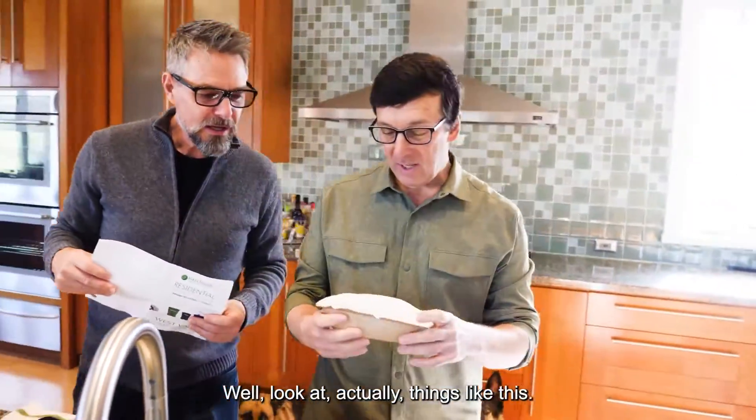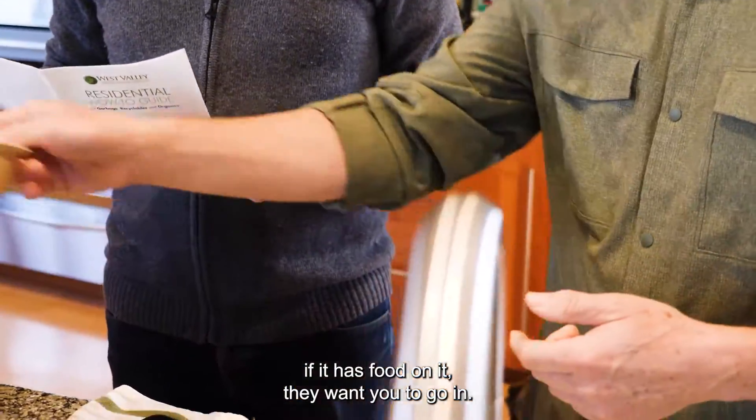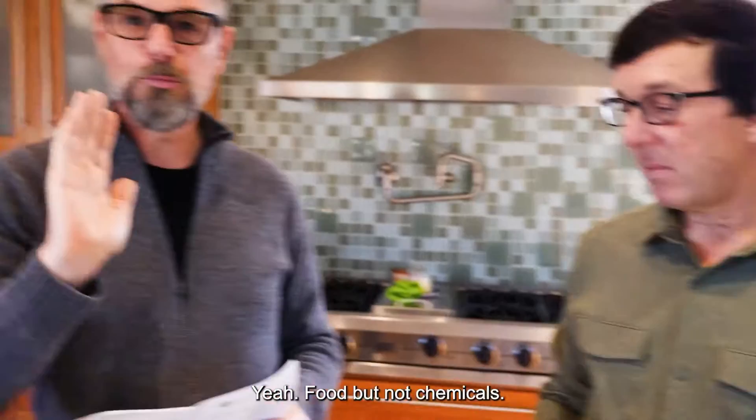Things like paper — some of the compostable recyclable garbage — if it has food on it, they want that to go in there too. Food, but not chemicals.